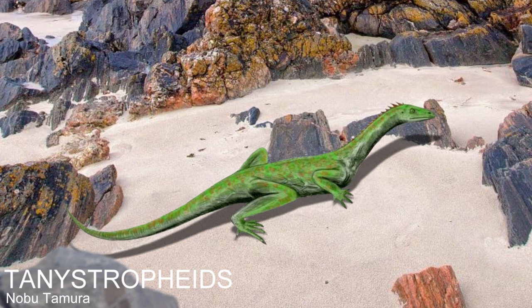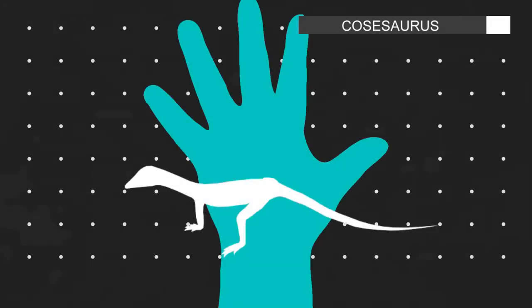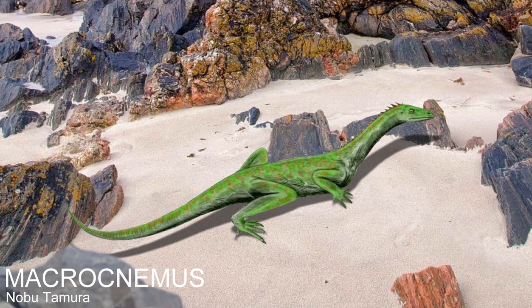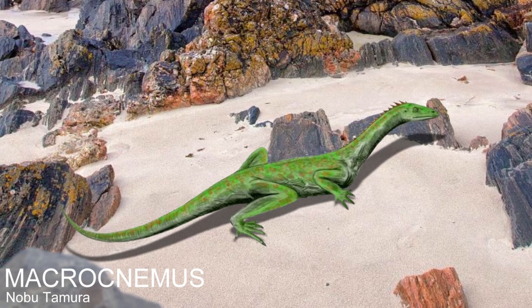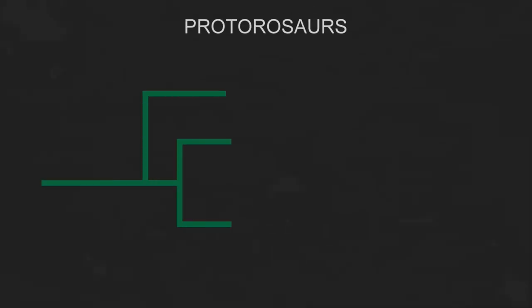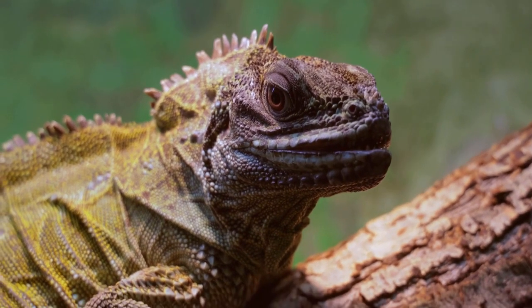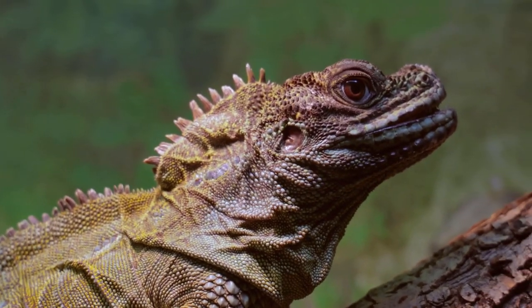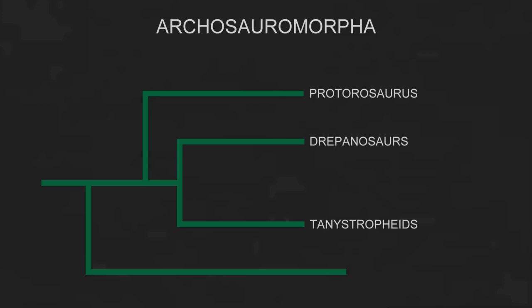Tanystropheus belonged to a family of long-necked reptiles known as the Tanystropheidae, which contained other animals like the tiny Kosasaurus that could fit in the palm of your hand, to the larger lizard-like Macrocnemus. The exact relationship of the Tanystropheidae to other reptiles isn't fully understood, but it is thought that they were Protorosaurs — one of the most common groups of reptiles in the Triassic. Protorosaurs were once thought to be the ancestors of lizards, the name Protorosauria literally meaning "before lizard." However, this is now known not to be the case, and evidence shows that Protorosaurs are archosauromorphs — reptiles more closely related to the archosaurs, birds and crocodiles, than to lizards and snakes.